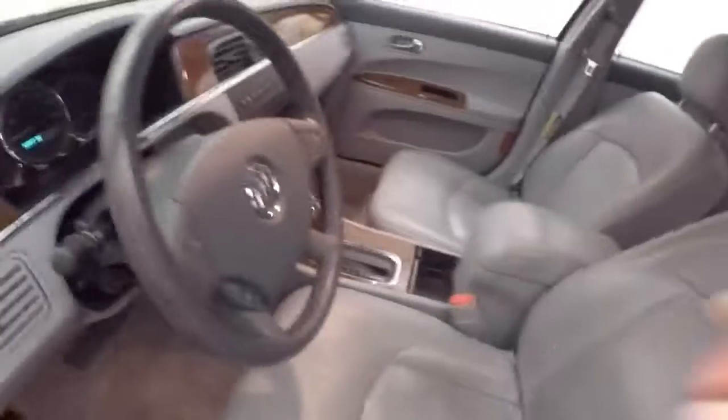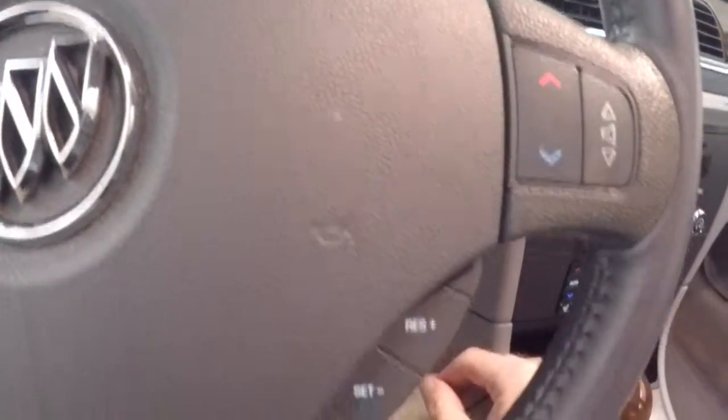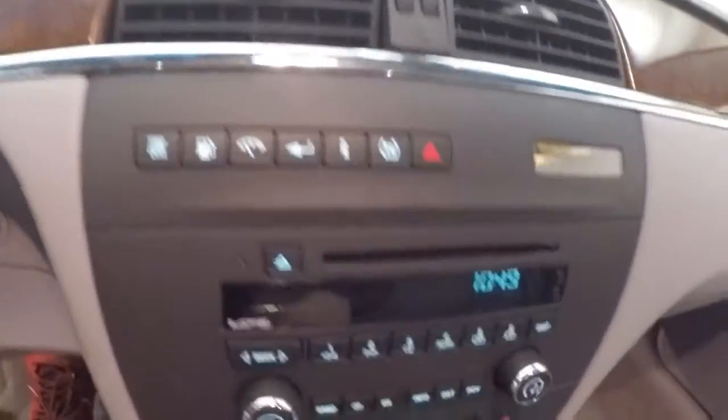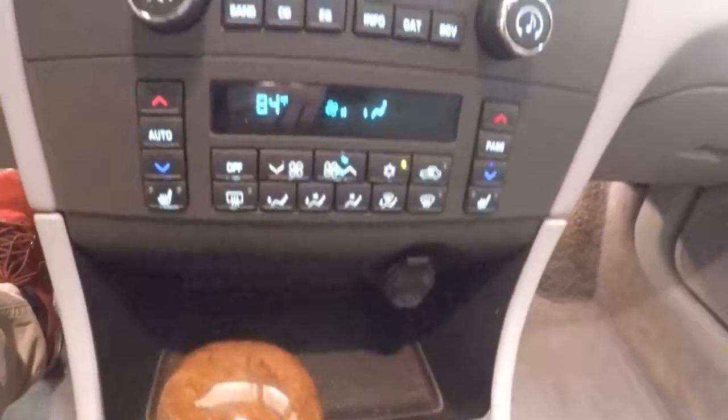All your controls on the door, power and manual seat. Stereo, cruise control on the steering wheel. All your menu and traction control buttons up here, your stereo control, dual climate control, heated seats.